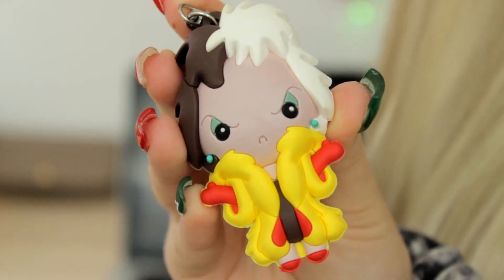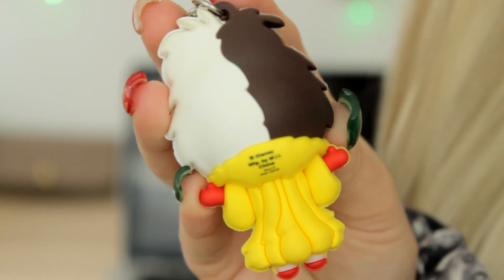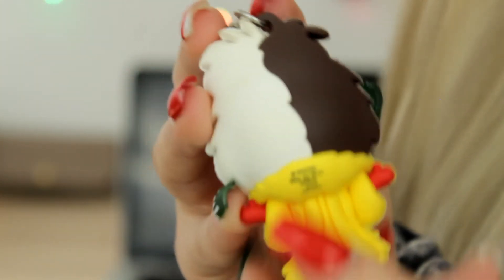Next OG Disney villain I have is Cruella de Vil from 101 Dalmatians — another one of my top favorite keychains in my collection just because of the way she looks; she's just fabulous and definitely one of my top favorite Disney villains. Next Disney villain is Jafar from Aladdin, another one of my favorites.